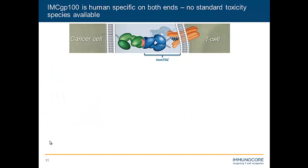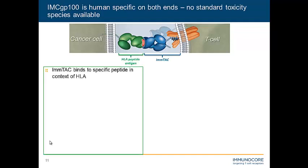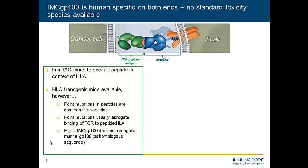Taking a step back and looking at the molecule and the two ends of the bispecific — what are the considerations for the preclinical package? A normal preclinical package for antibodies may revolve around a murine in vivo model. However, our TCR targets the HLA-peptide complex, and the key there is the H in HLA, i.e., human. There are HLA transgenic mice available, but we're dealing with very short linear peptides of nine to ten amino acids long, and quite common between murine species and humans are point mutations.